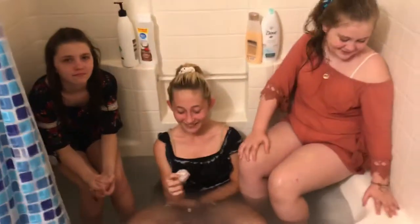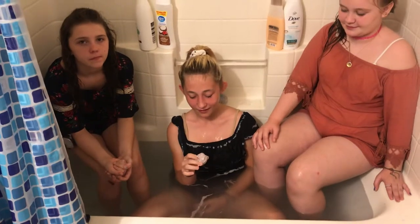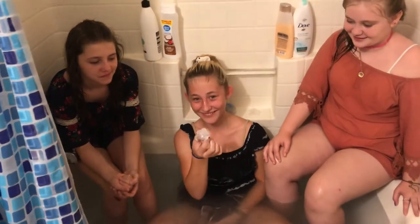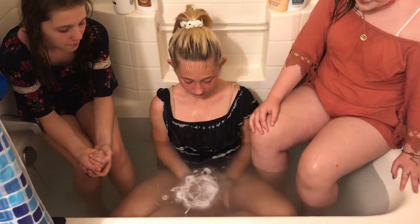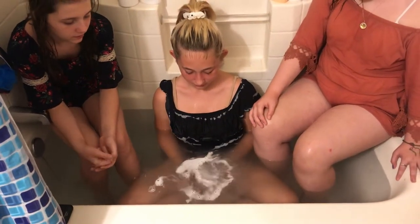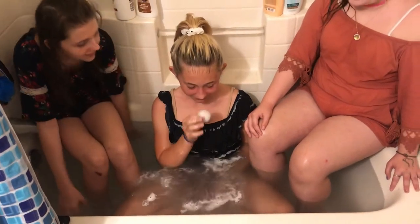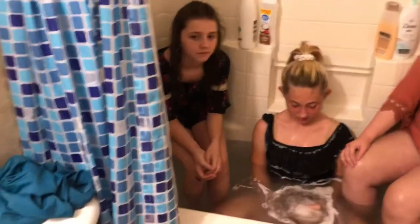Hey everybody, we are here today to show you some posh products. First, Alexa has one of the bath bombs in her hand — go ahead and put it in the bath. Whoa, it starts fizzing right away! Does it smell good? Yeah, okay, all right.